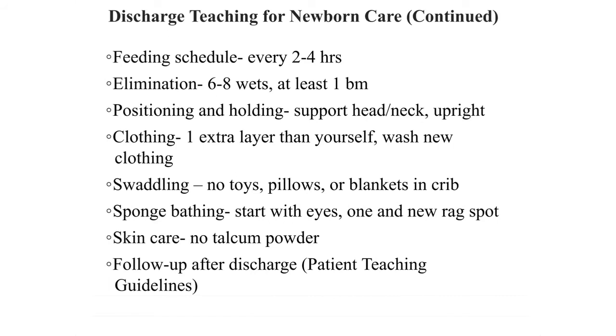Feed the baby every two to four hours, even at night. Elimination: they should have six to eight wet diapers and at least one bowel movement a day. Make sure to support the head and neck upright. For clothing, only one extra layer than yourself, and make sure to wash new clothes. Sometimes parents want to bundle their baby in a whole bunch of blankets, which can make them sweaty and raise their temperature too high — so just one extra layer.